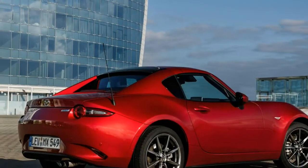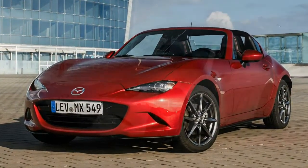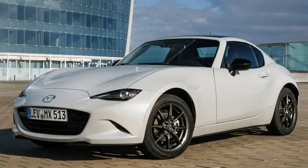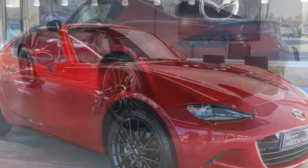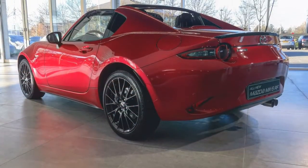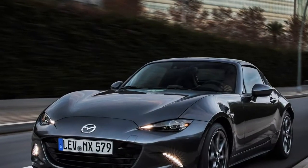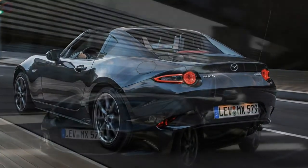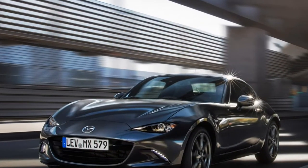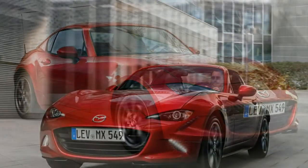Although it's 1.2 seconds slower to 62 mph at 8.6 seconds and has a lower top speed of 126 mph, some drivers love the smaller, manual-only 1.5-liter engine because it feels more eager to rev and sounds slightly fruitier. With less torque available, you'll notice the difference when faced with a steep hill, but whichever engine you choose, you'll be having too much fun to worry.